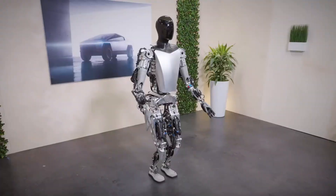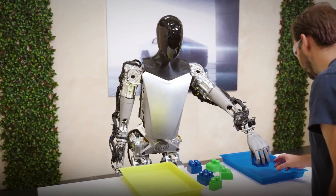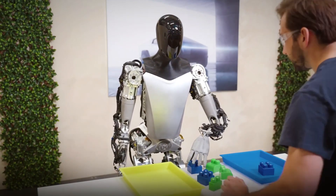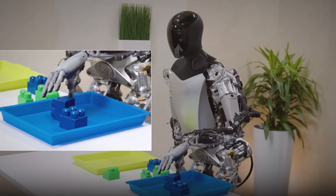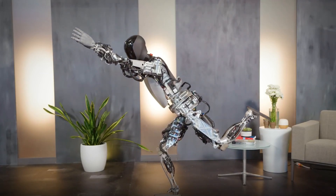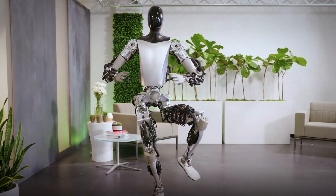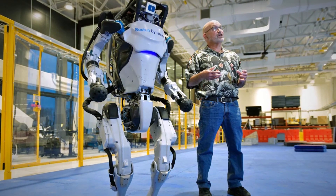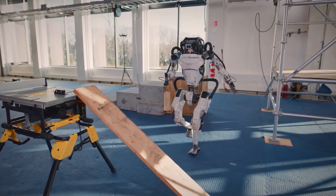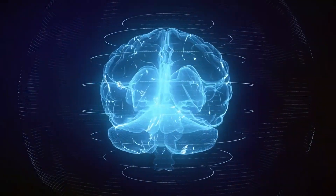Tesla's Optimus isn't programmed in the traditional sense — it learns, adapts, and evolves much like humans. A senior engineer working on the Optimus robot shared the team's progress, highlighting the ability to accomplish long-horizon tasks autonomously. The system is not bound by specific instructions for each task; it is flexible, adaptable, and capable of learning from various scenarios. Comparisons with competitors like Boston Dynamics' Atlas robot reveal Optimus's distinctive edge: while Atlas relies on manual programming, Optimus transcends this limitation through video data learning.